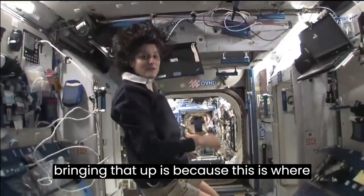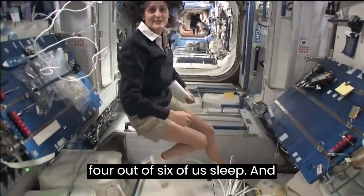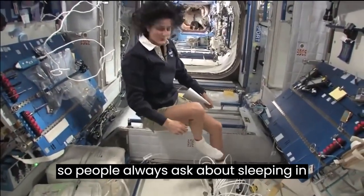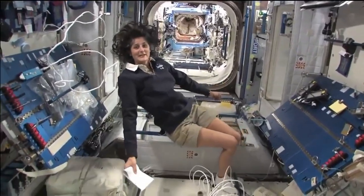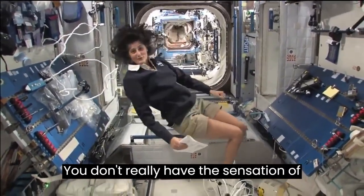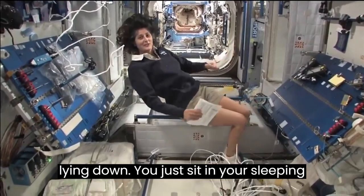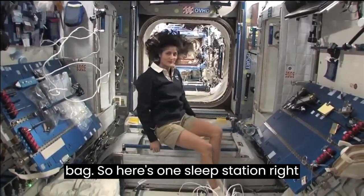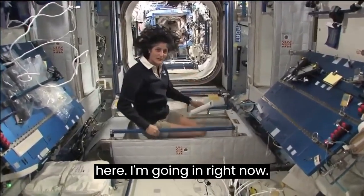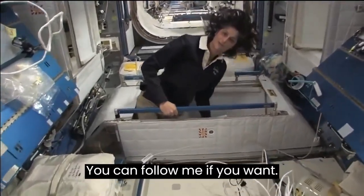The reason I'm bringing that up is because this is where four out of six of us sleep. And so people always ask about sleeping in space. Do you lie down? Are you in a bed? Not really, because it doesn't matter. You don't really have the sensation of lying down. You just sit in your sleeping bag.